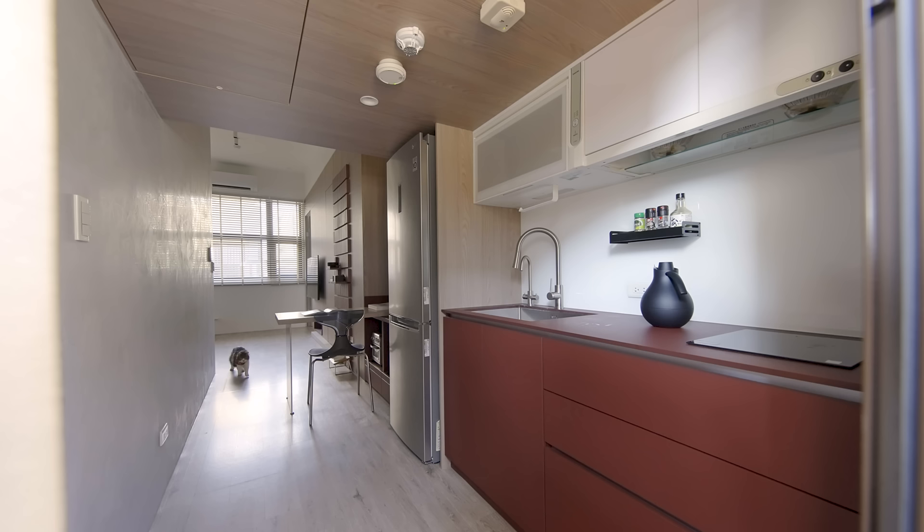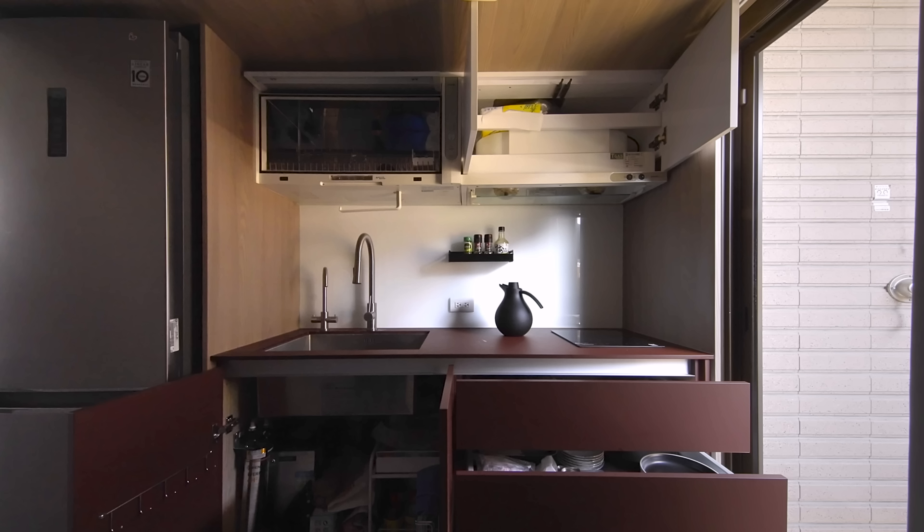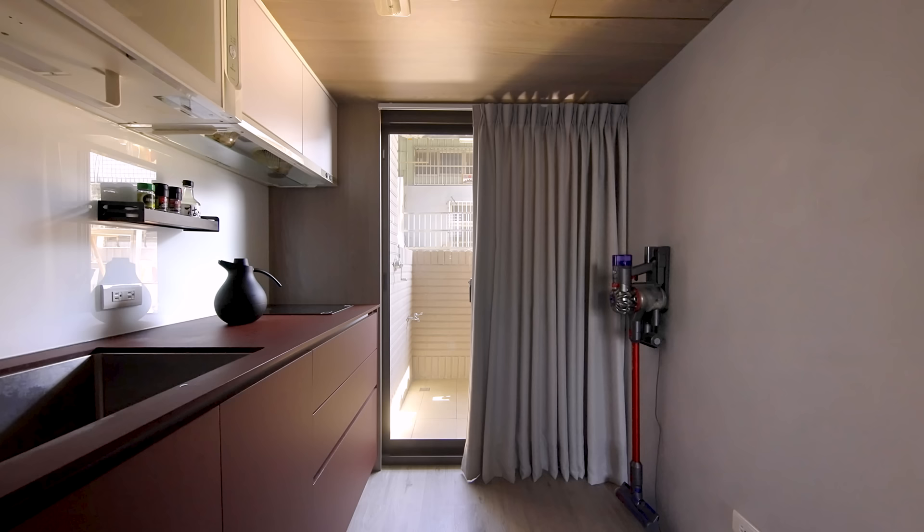The kitchen size is enough for basic cooking as the client eats out most of the time. There is a single induction hob and a generous stainless sink. Above them is a range hood, some wide storage cabinets and a wide dishwasher. The balcony is at the end of the kitchen and also has space for the washing machine.